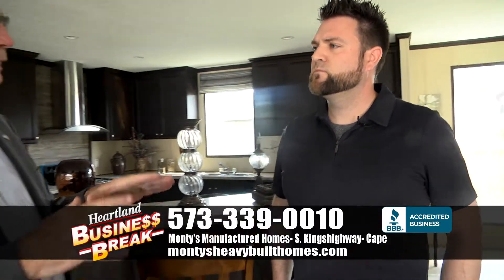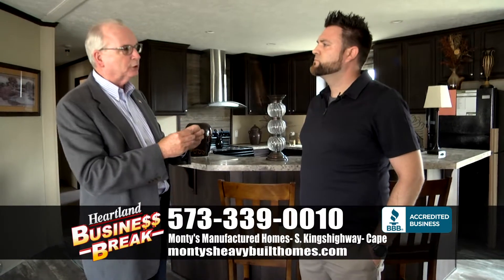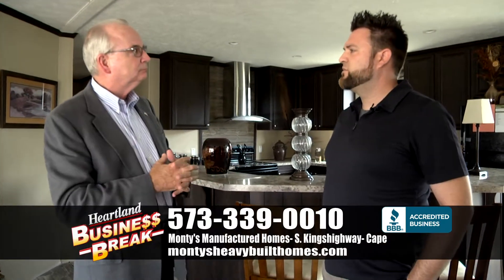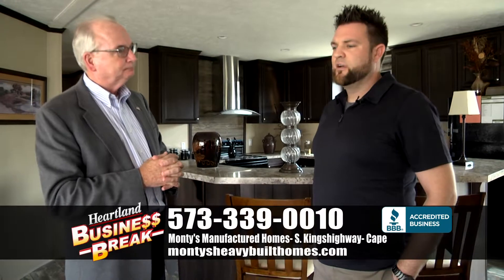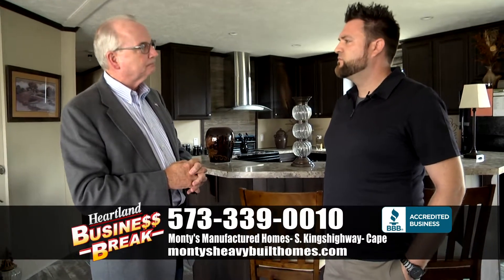This is a beautiful home and I really like it a lot, but if someone sees this and it's not quite what they want, you have other options available on the lot, right? Oh yeah. I carry Southern, Fleetwoods, and Deer Valley. In any of those homes they can be customized too. So if we don't have exactly what you're looking for, we can get it.